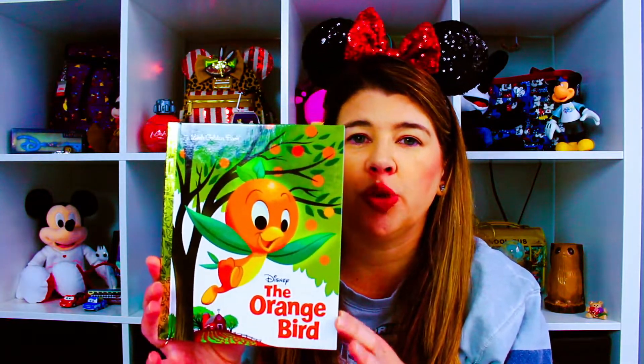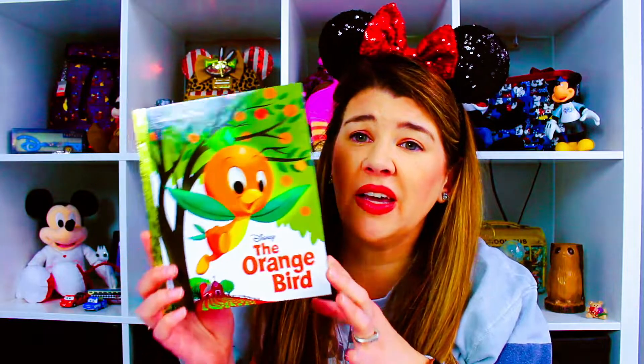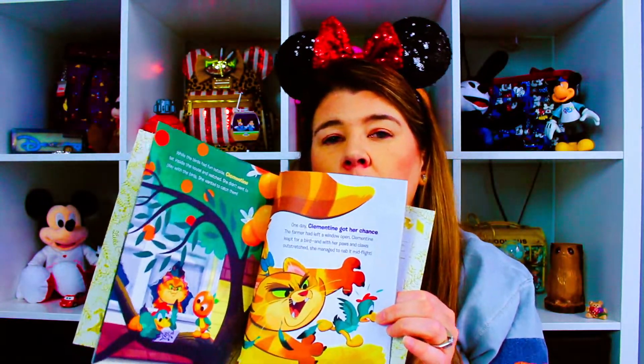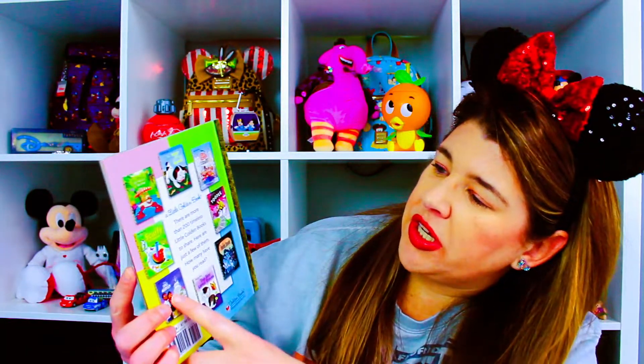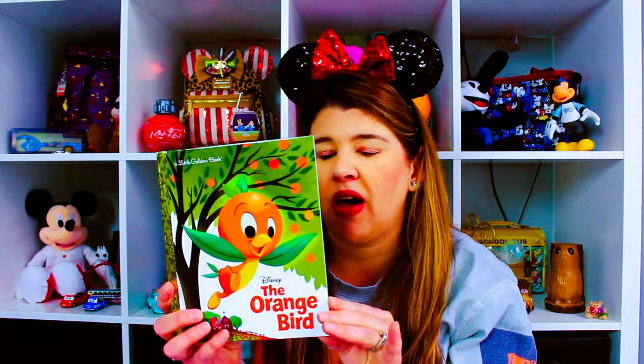That's everything from Disneyland. But I have one more thing — it's not from Disneyland, I got it from Amazon, but I wanted to share it. This is the Little Golden Book Orange Bird book. I pre-ordered it back in September and it arrived the day before I left. I haven't read it yet but it's a little story about Orange Bird. On the back they have other Disney Little Golden Books: Jungle Cruise, It's a Small World, Haunted Mansion, Space Mountain — in addition to the classics we all read as kids. I'll link it below if you want to pick it up.